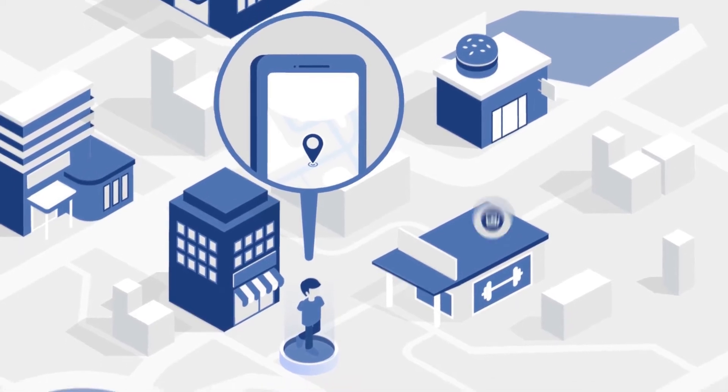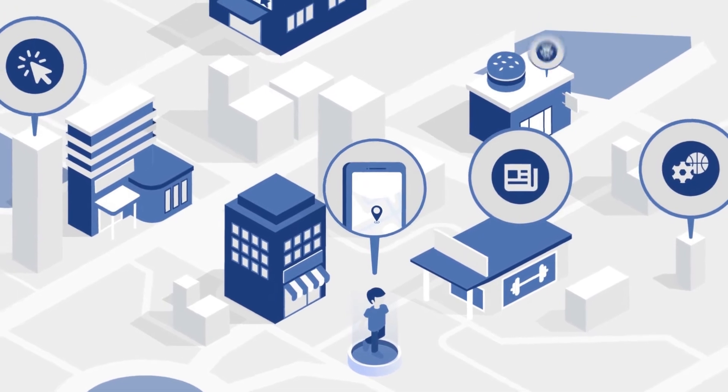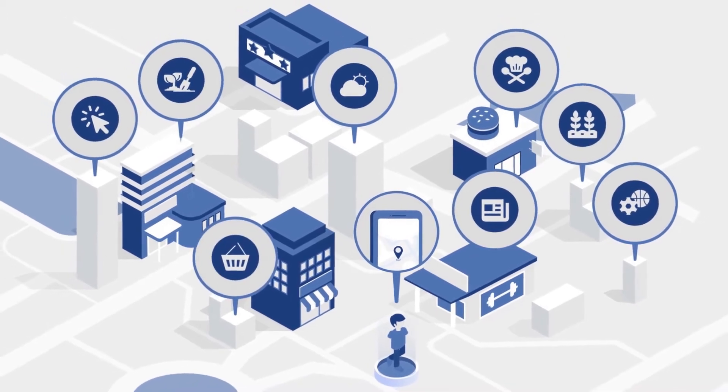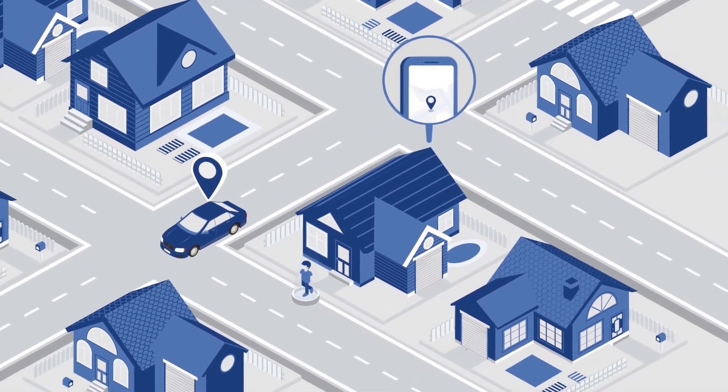Once prospects are placed into our retargeting pool, we can serve your ads across hundreds of thousands of mobile apps and websites while those consumers are inside the geofence, and even up to 30 days or more after they have left the fence.